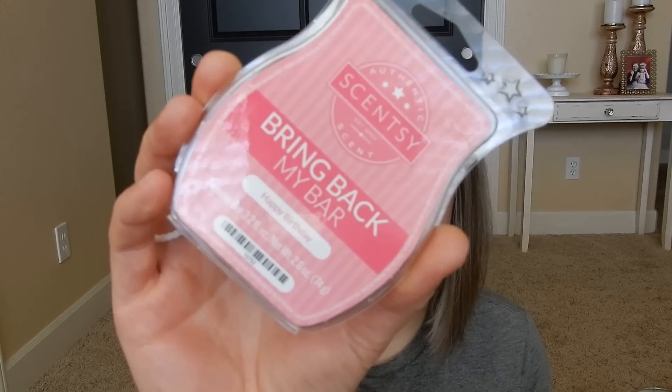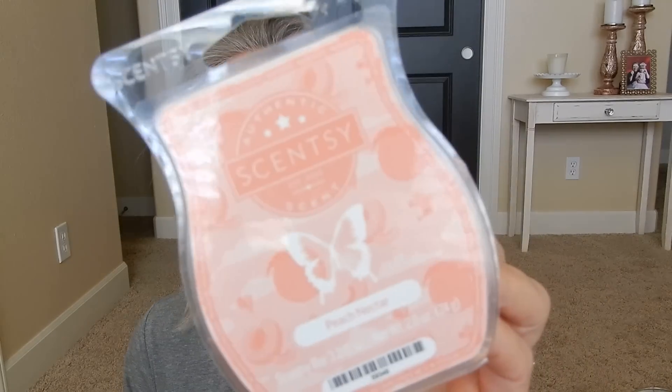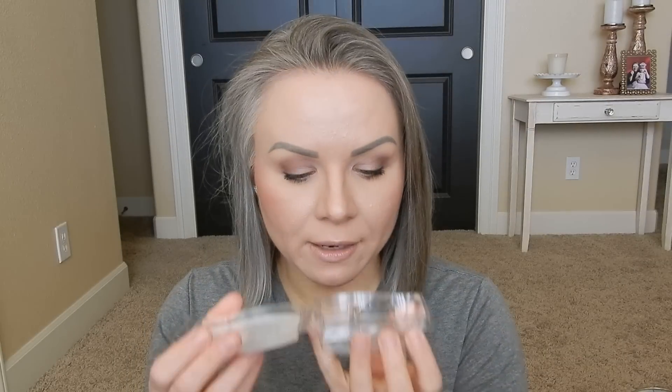I'll just run through these quickly. Happy Birthday — love it, smells like Funfetti birthday cake and it's in my Scentsy club. Sugar Cookie is a staple that smells like sugar cookie dough. Peach Nectar is new for the spring-summer catalog and is delightful, but it only lasts me about two days — a bit of a letdown. However, it's such a good peach scent that I'm going to order more anyway.